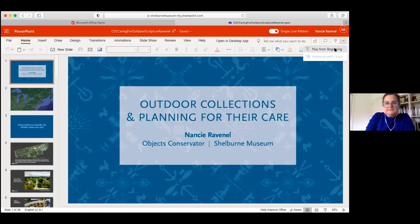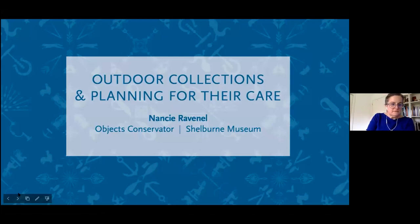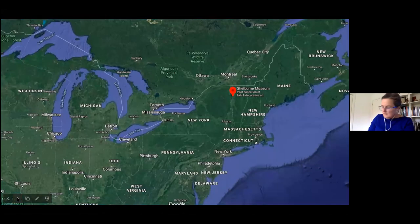All right, so my name is Nancy Rabnil, and I'm the object conservator at Shelburne Museum, located in a place now known as Shelburne, Vermont, between Lake Champlain and the Green Mountains. Shelburne, as well as the town I live in, is part of the ancestral and ceded lands of the Wabanaki Confederacy and the Abenaki people. I would like to acknowledge the Abenaki community and pay respects to their elders past, present, and future.